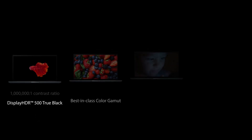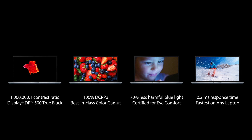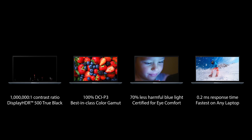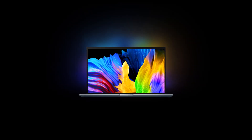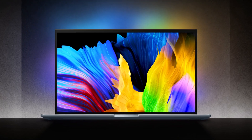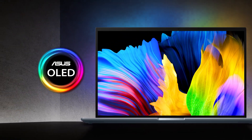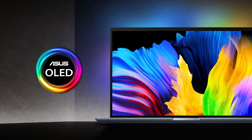ASUS OLED laptops, with their true blacks, splendid colours, lower blue light and smooth visuals, are here to revolutionise the visual experience for everyone. So, are your eyes ready to enjoy an OLED treat? If they are, simply choose ASUS OLED laptops. They're breathtaking.